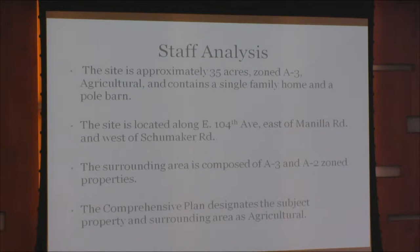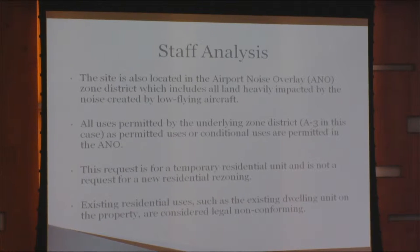The comprehensive plan designates the subject property and the surrounding area as agricultural. The site is also located in the airport noise overlay. The zone district includes all land heavily impacted by the noise created by low-flying aircraft. All uses permitted by the underlying zone district A3 — as permitted uses or as conditional uses — are also permitted in the ANO. This request is for a temporary residential unit and is not a request for a new residential rezoning. Existing residential uses such as the dwelling unit on the property are considered legal non-conforming.